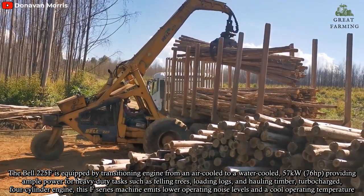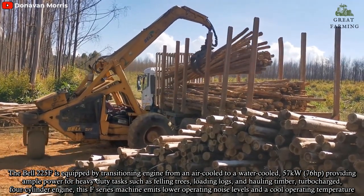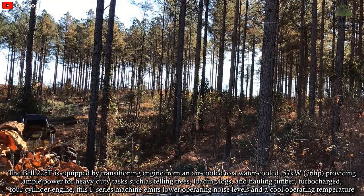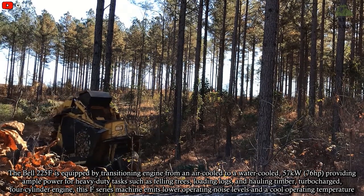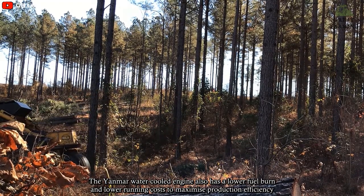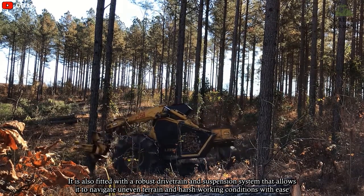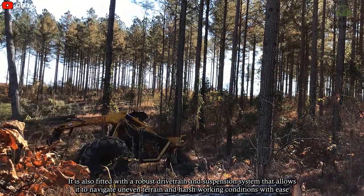The Bell 225F is equipped with a water-cooled 57 kW engine, providing ample power for heavy-duty tasks such as felling trees, loading logs, and hauling timber. The turbocharged 4-cylinder engine delivers lower operating noise levels and a cooler operating temperature. The water-cooled engine also has lower fuel burn and lower running costs to maximize production efficiency. It is fitted with a robust drivetrain and suspension system that allows it to navigate uneven terrain and harsh working conditions with ease.